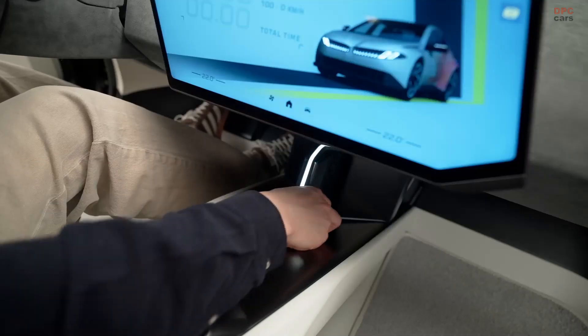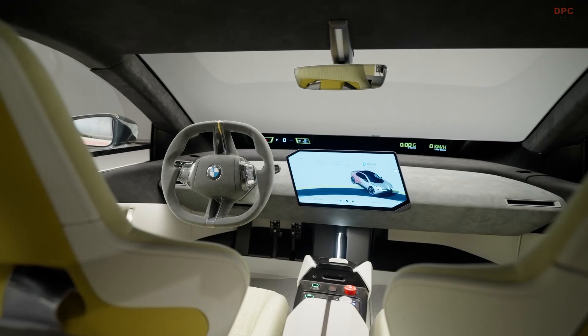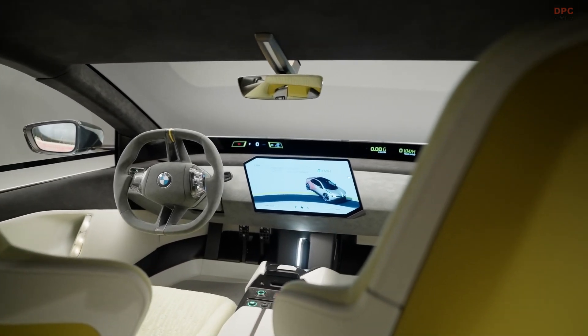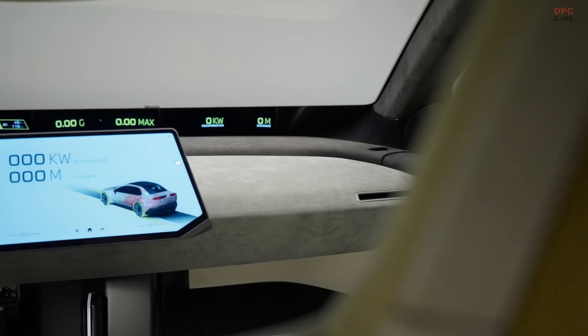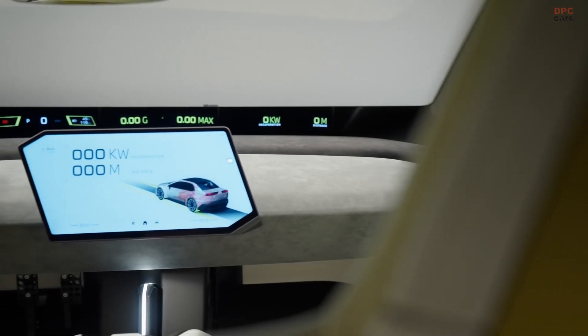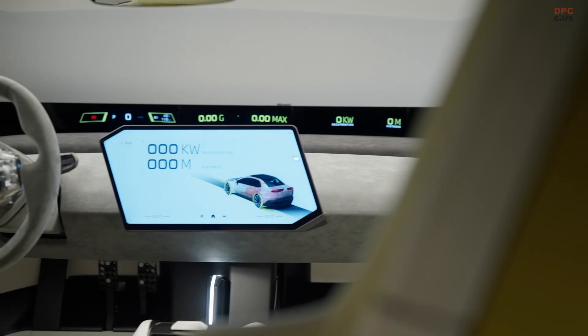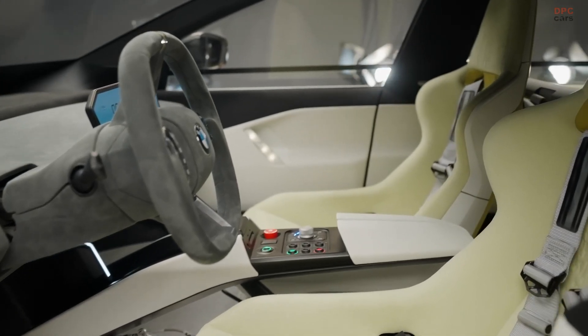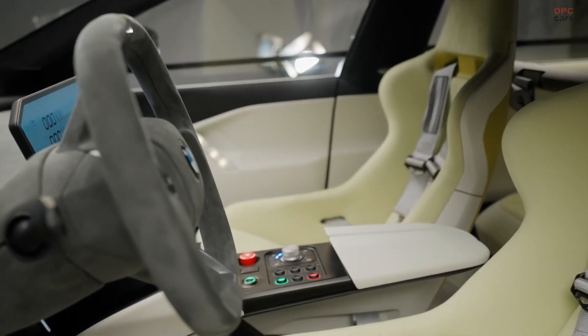And here is the best part — none of this is just for show. The technology being refined here is coming to the Neu-Klasse, BMW's next-generation electric vehicle lineup. That means real-world performance gains, sharper handling, and smarter energy management in vehicles you will actually be able to buy in the very near future.